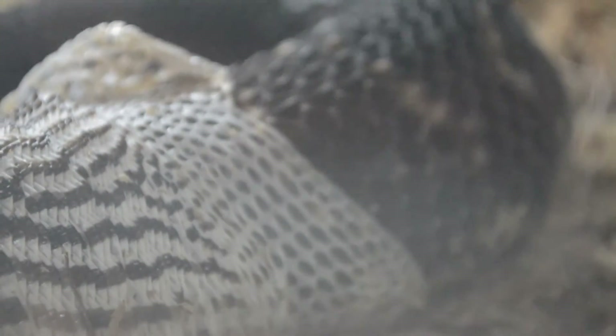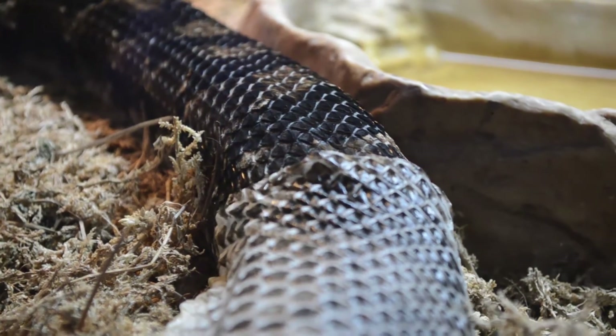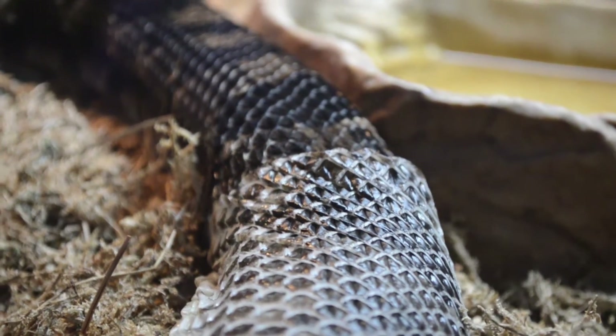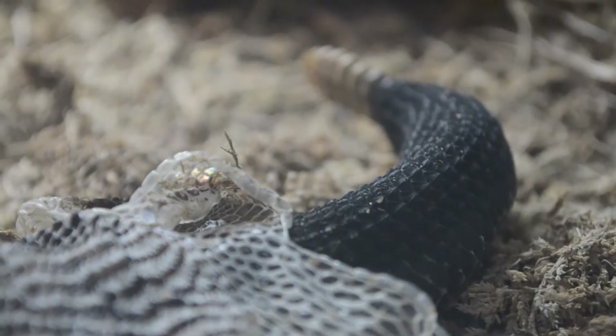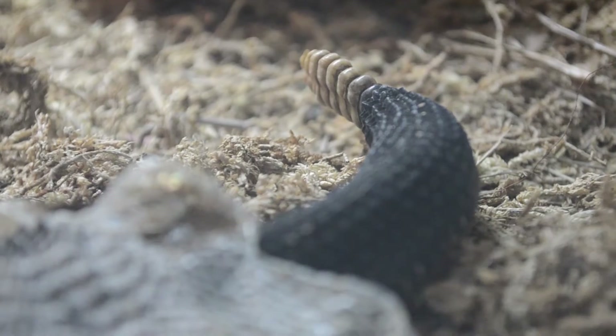What's really cool is we've all seen a snake move. What we're seeing right now is how it's moving so deliberately, which it probably does all the time — we just don't have a way of focusing on that. I want to see what happens when he gets to the button.